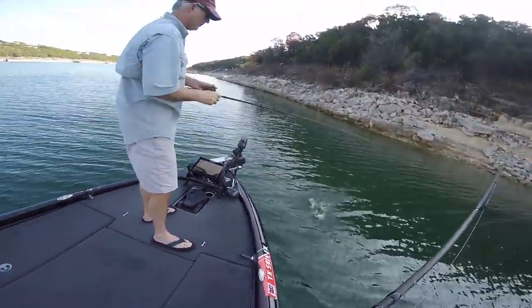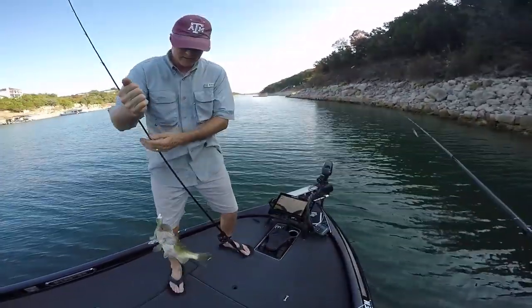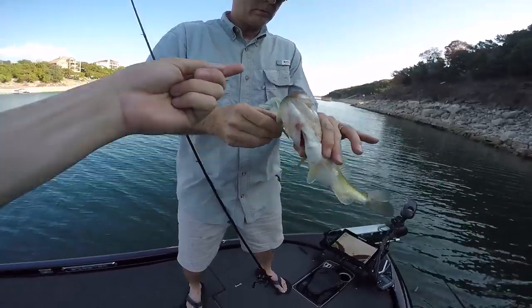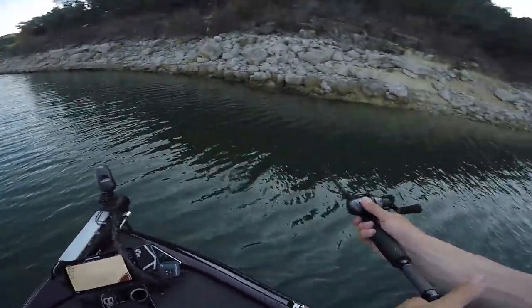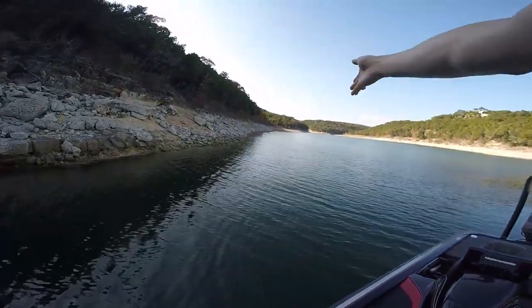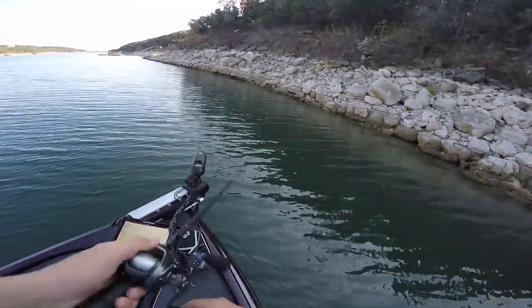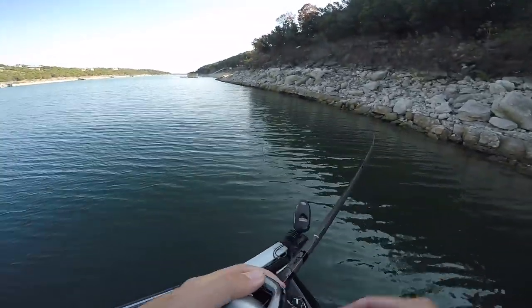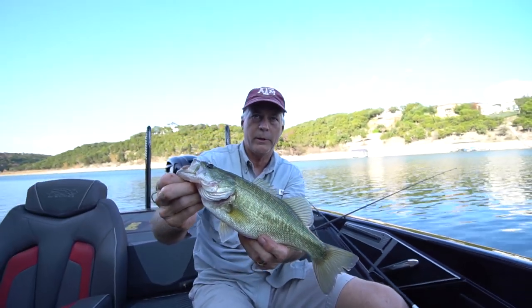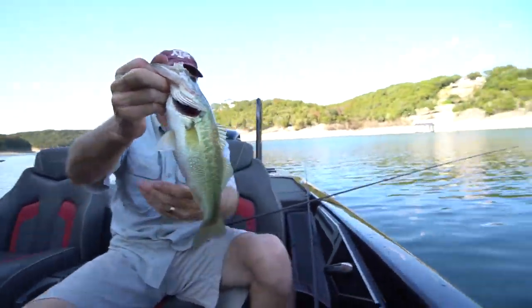Dad with the first fish! He's throwing the Strike King underspin — as soon as we got from a flat area at the back of a creek to the first bluff inside the creek, he got one. We're throwing the underspin in the shallows right where the shallow meets the drop-off, in the shade between the shade and the sun. Boom. Just a wee little guy — let's give that one a release.